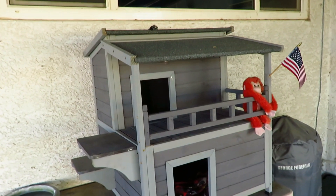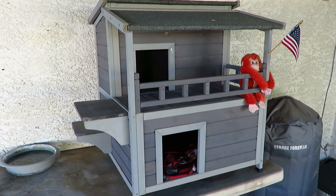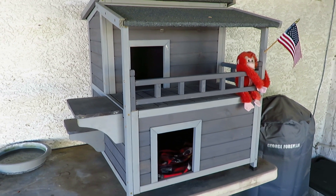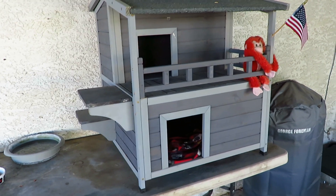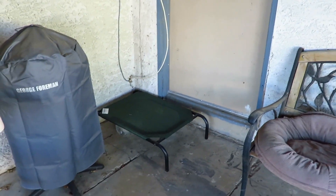Over here she's got a professional, manufactured little cat house — two levels. The inside on the bottom level does have a heat pad, so in the winter we can plug that in and keep her warm. Then she's got a cooling cot which she just came out from under just now.